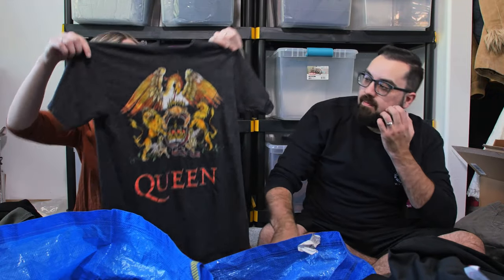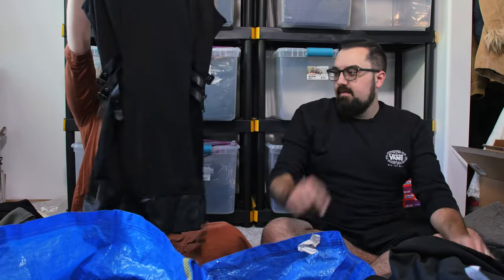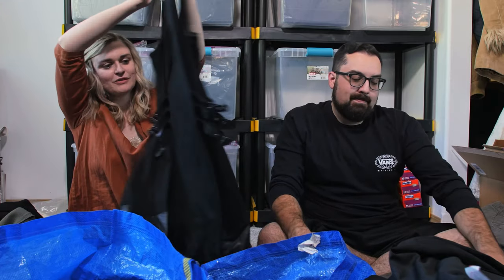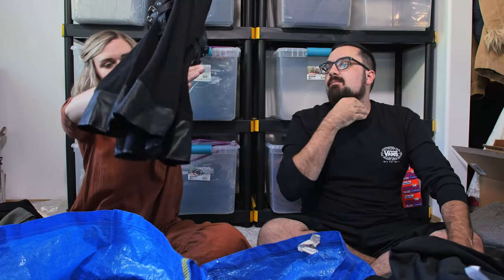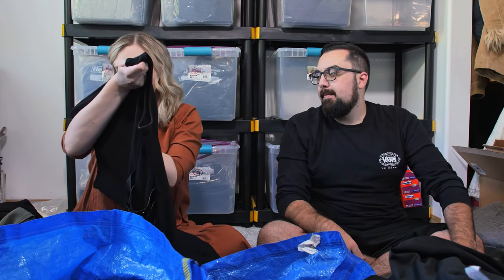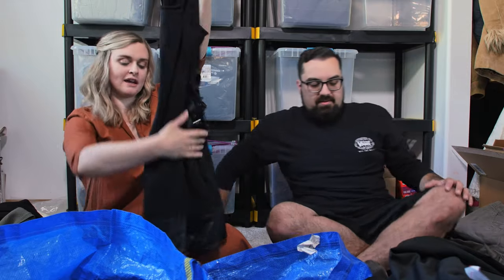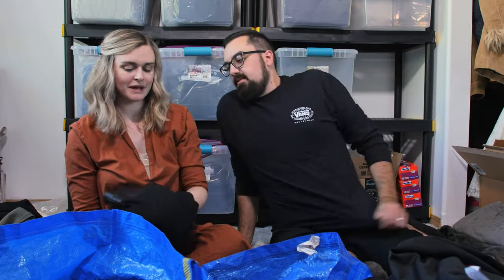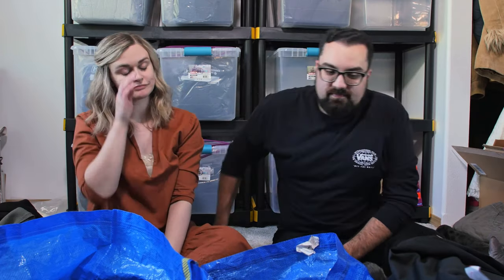This is a Hot Topic gothic dress — it's also got some faux leather trim and it's a size extra large. It literally is the Hot Topic brand. I couldn't find this exact style, but my guess is probably around $25. I saw a range with Hot Topic.